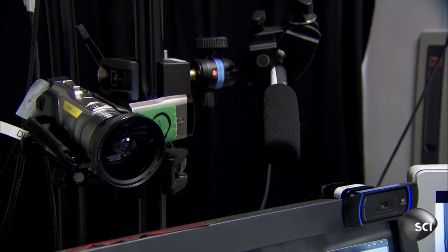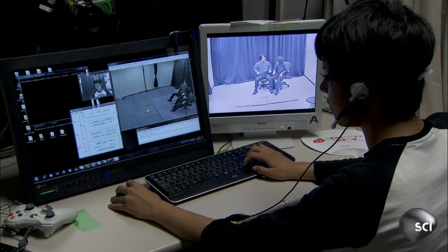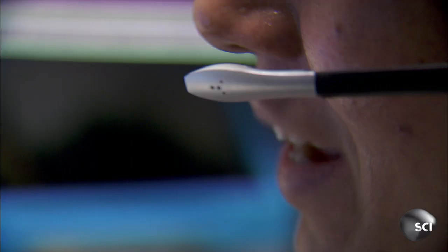The geminoid mirrors its master's movements. It's not so much a robot as a high-tech, remote-controlled marionette.